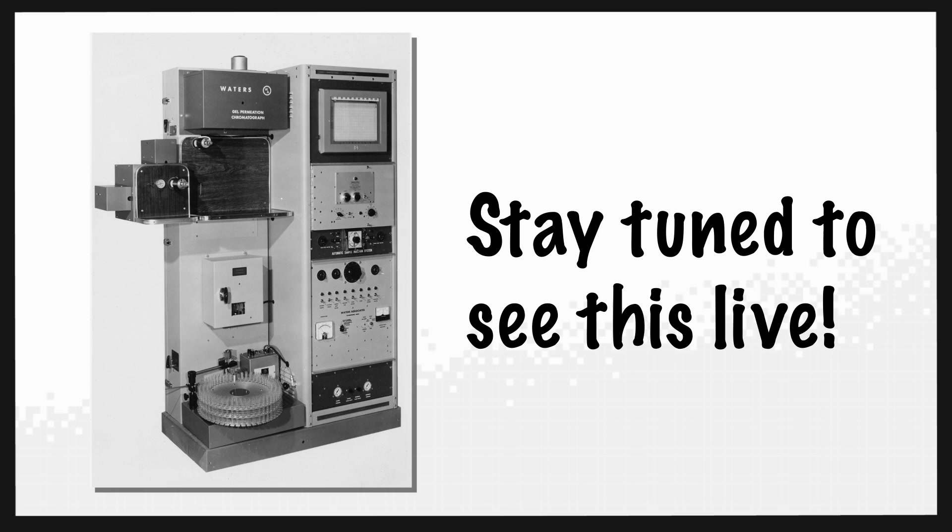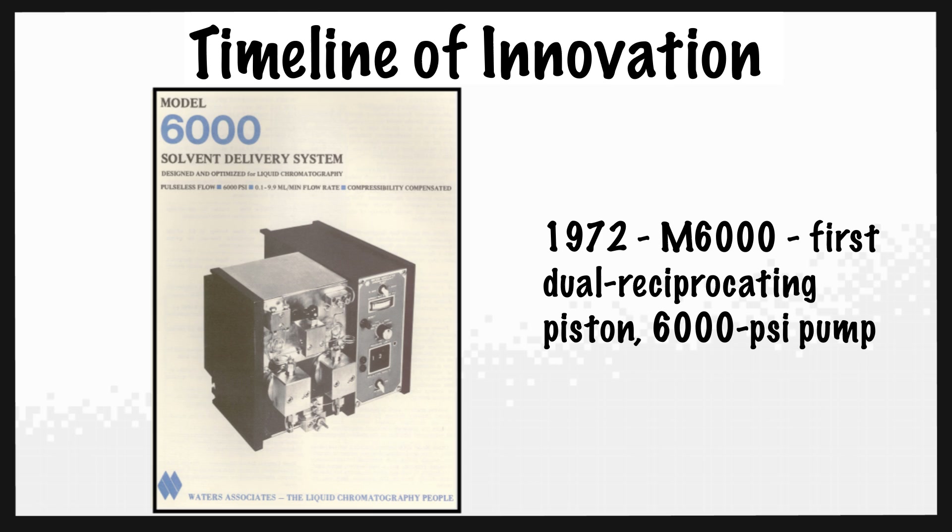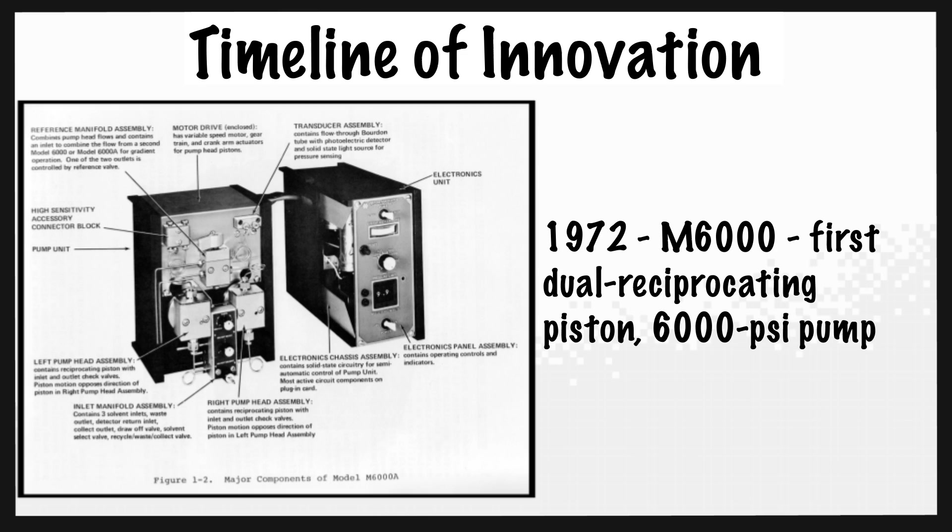Waters is at the very beginning of liquid chromatography. In December of 1972, Waters had just introduced the M6000 pump — you can see the original brochure up here on the board. That pump changed the name of the game because it had non-circular gears. It took some of the herky-jerky motion out of the pumping systems that existed at that time and smoothed out the flow. It operated at 6,000 pounds per square inch, which was four times higher than any system had ever operated at.